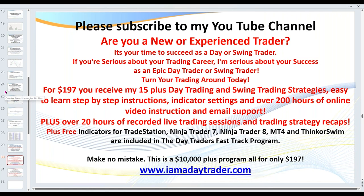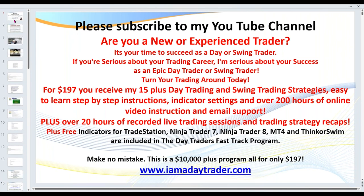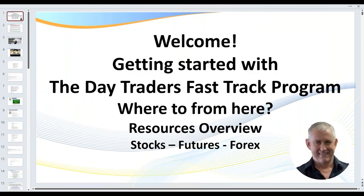Once again, email me questions, but wherever possible attend the coaching sessions. Take notes as you watch them. Welcome to the Day Traders Fast Track Program — great to have you here. Thank you for investing and putting your trust in me. I take that very, very seriously. I hope to see you in the coaching sessions very soon. Thank you.